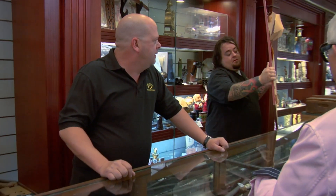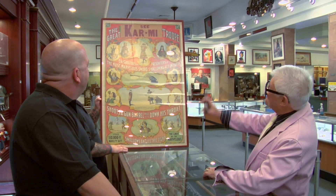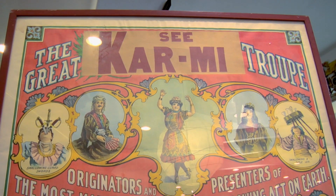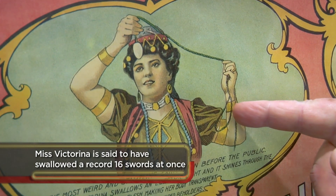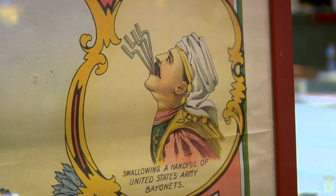I happen to have the largest theatrical collection in the entire world, going back to the 1800s. I love show business — it's almost like a sickness, but it's fun. Wow, oh my God, look at that. Look at the artwork on this. You see his name up there? See Carmen? That sign is covering the Great Victorina Troupe. This is Victorina down here, and it's her show — she's evidently the star of the show.